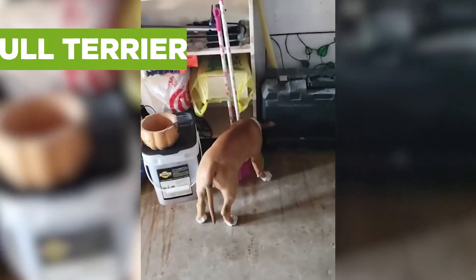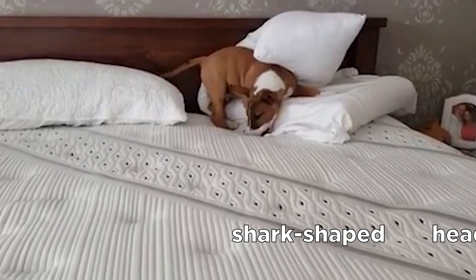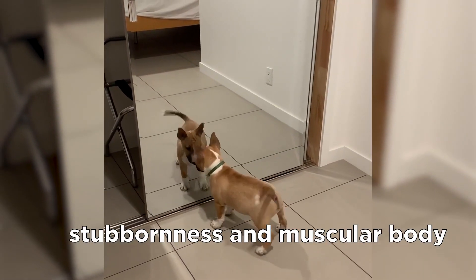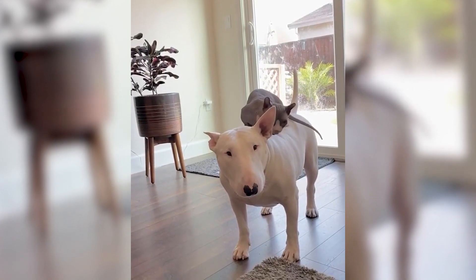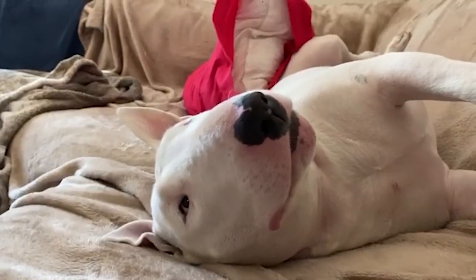Out of all the dog breeds on this list, Bull Terriers resemble pit bulls the least. They have a shark-shaped head that stands out among all other breeds. Nonetheless, its stubbornness and muscular body makes it look like a potentially aggressive dog, which is probably why people assume they are pit bulls. But with proper socialization and training, they make a great family pet.